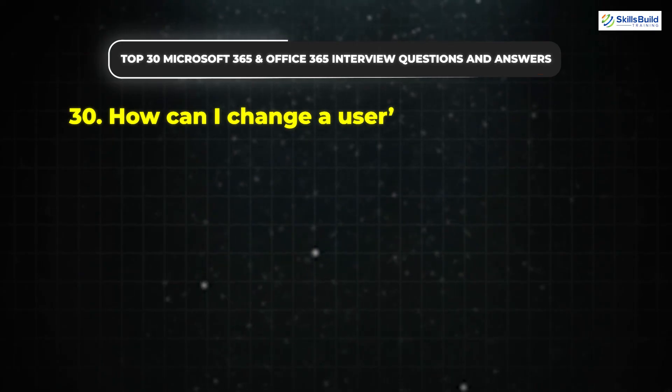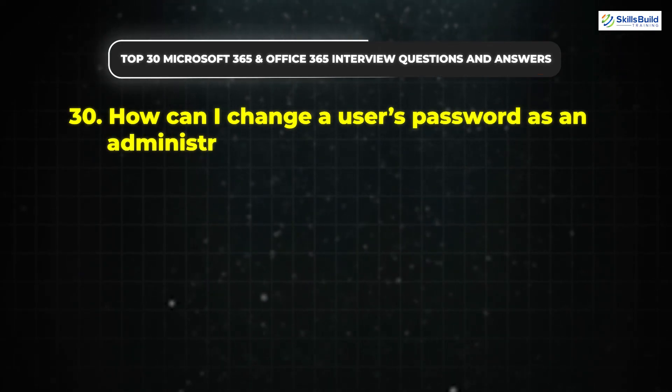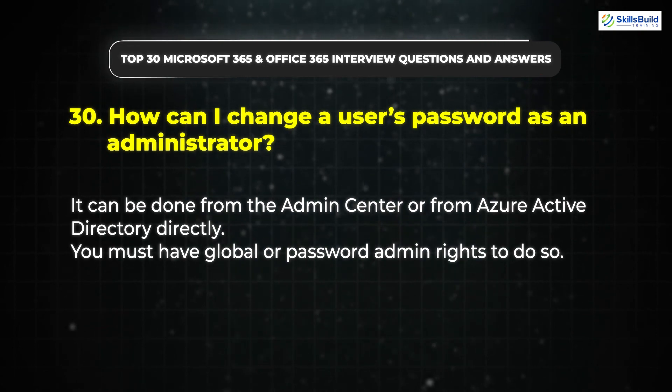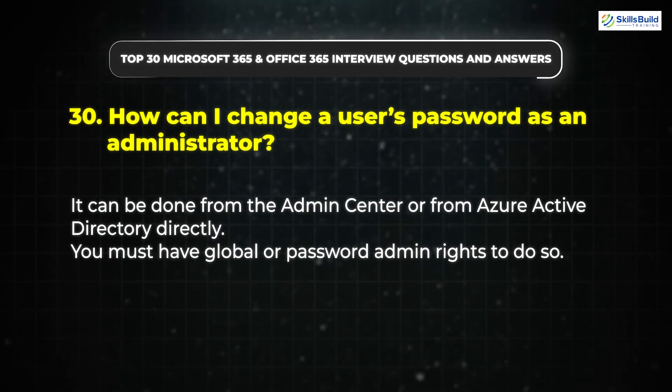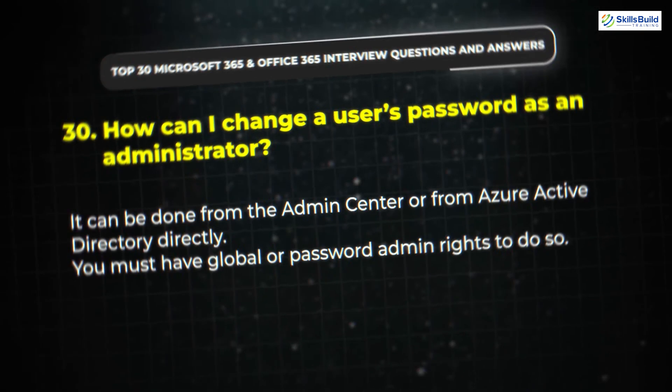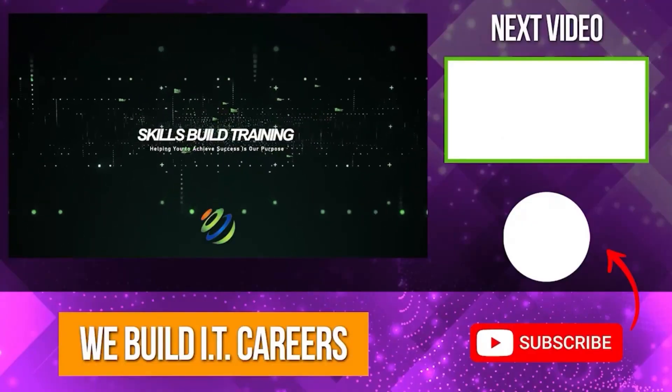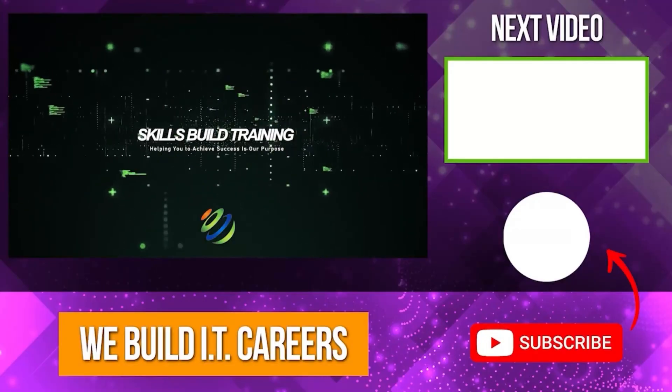Question 30: How can I change a user's password as an administrator? It can be done from the Admin Center or from Azure Active Directory directly. You must have global or password admin rights to do so. In addition to using these questions to prepare for your interview, you should prepare a one-to-two paragraph introduction about yourself, which will further boost your chances of securing the job. Check out the video on the right for more content to help you develop your IT career.